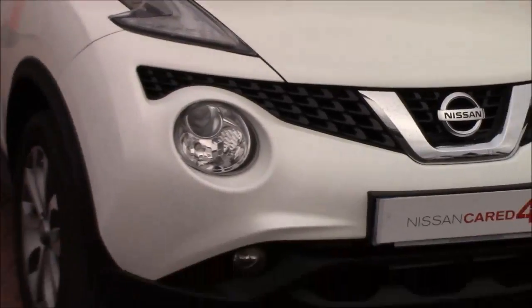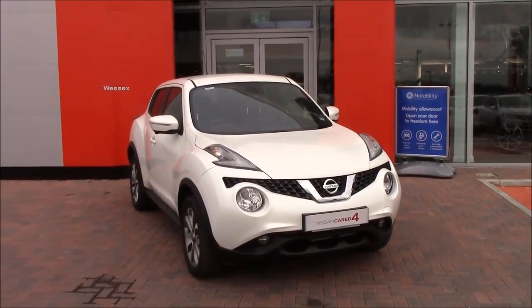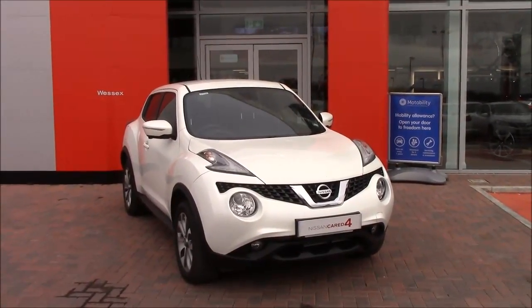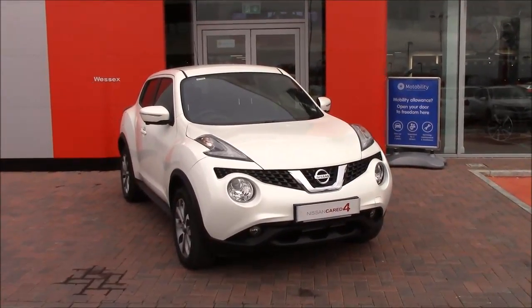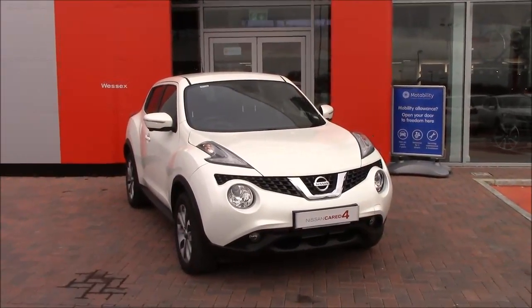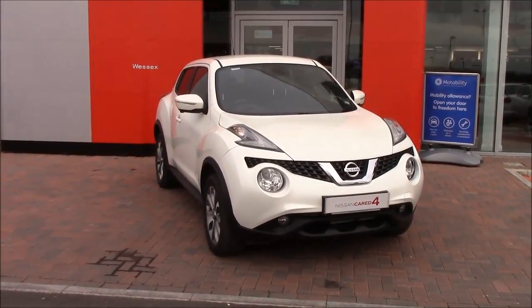If you need any more information there is info at the bottom of the video and also a link through to our website. We have plenty of options for finance with total loss cover, and we also have plenty of packages including Permashine 7-year paint treatment, alloy wheel and tyre care, and cosmetic repair damage. So if you get any dings, dents, scuffs or scrapes we can get that sorted for you.